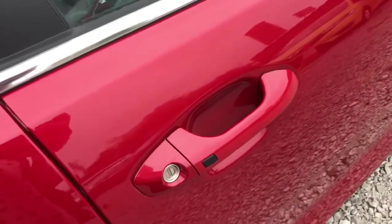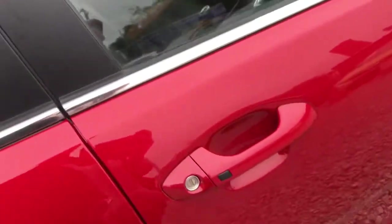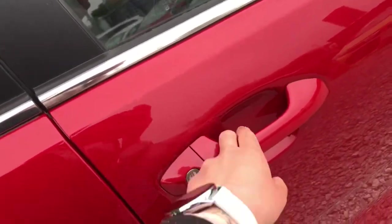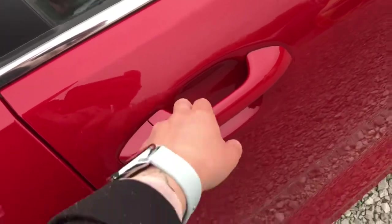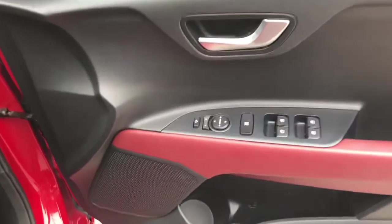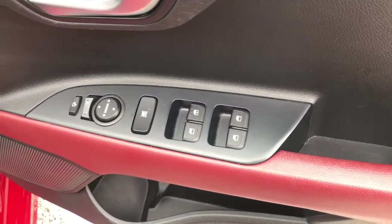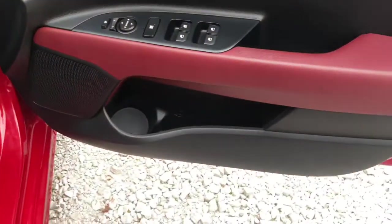This Kia does have keyless entry. Press this button and the vehicle will unlock. You can also press this button and it will lock — very clever feature. Showing you on the driver's door, it has the electric adjustment for the wing mirrors, the 4 electric window controls, and a storage compartment just at the bottom.